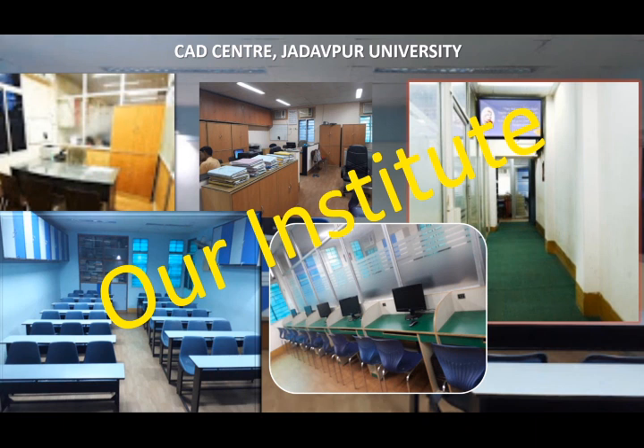The classrooms are equipped with multimedia projectors for demonstration. Software packages on CAD, GIS, Digital Image Processing, Multimedia, Database Management System and programming packages are stored in the central server and can be accessed from any of the PCs through the LAN. The centre has industry-grade instruments like geodetic survey-grade RTK GNSS receivers, drone for remote sensing, photogrammetry and digital photogrammetry workstations.